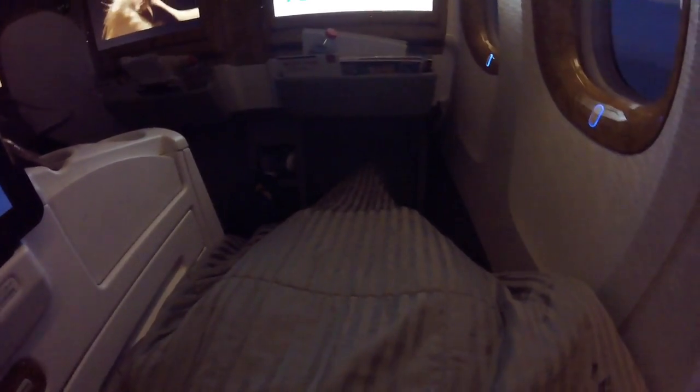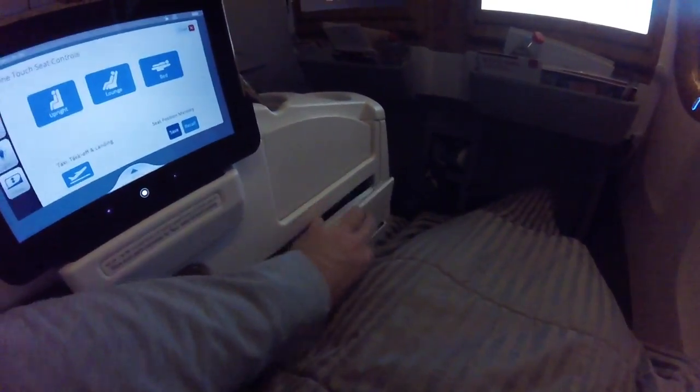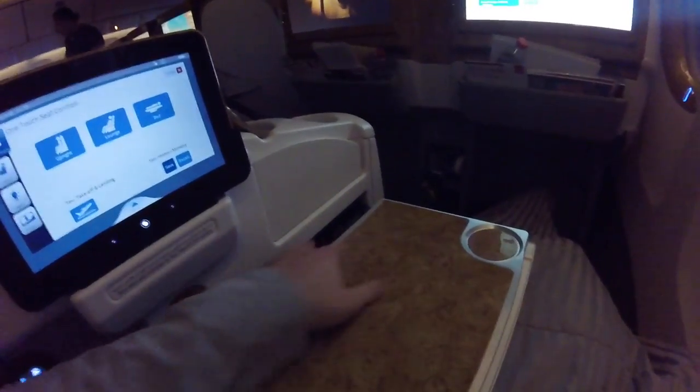This is a pretty standard blanket you'll find on most business classes, but it's really thick. One side is nice and soft, the other side is more rough and gives it a rigid look. It has the Emirates badge and is really big, so you can literally roll yourself in it for a comfortable sleep.